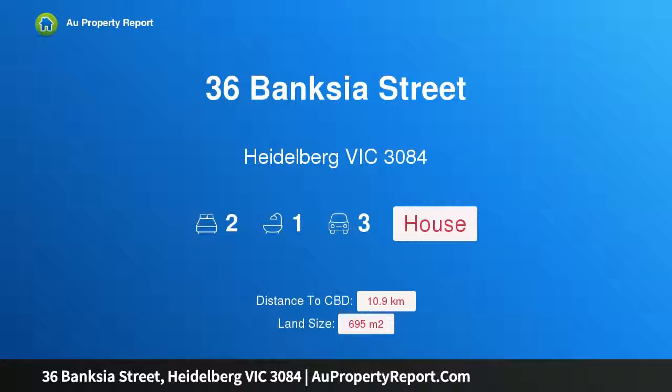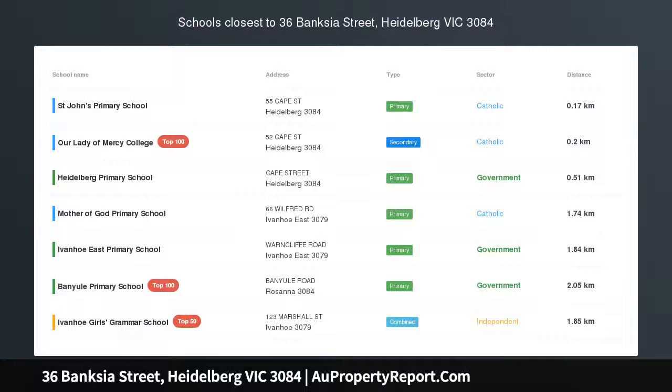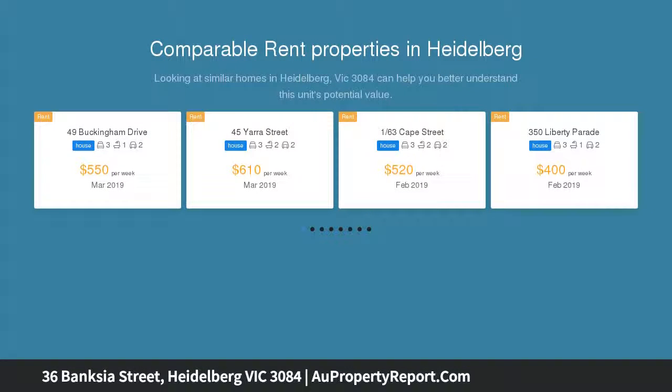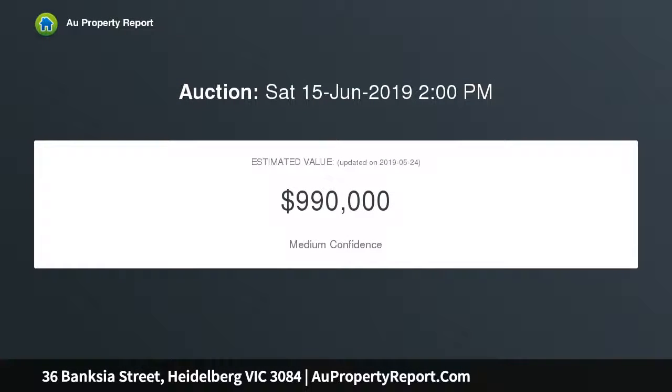I'm glad to introduce 36 Banksia Street, Heidelberg, Victoria 3084 — a flourishing future on 695 sqm. Lovers of art deco design will revel in the endless potential presented by this well-maintained two-bedroom home, rich in period detail. This home on 695 sqm presents exciting options for enhancement and extension in the View Bank College zone, STCA.